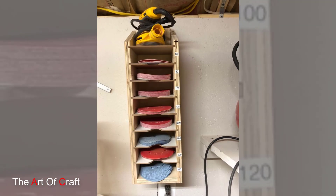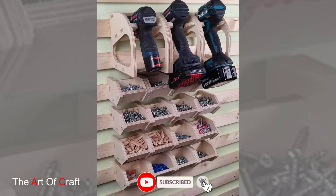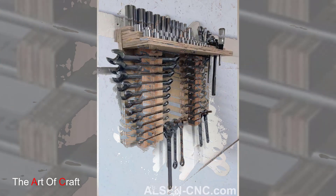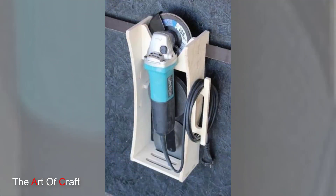Wooden toolbox designs cater to those needing a portable yet organized storage solution. These traditional-style boxes often feature compartments and trays inside, allowing for segregation of different tools based on size or function. The durability of wood ensures these toolboxes withstand wear and tear, making them reliable companions for DIY enthusiasts or professionals on the move.